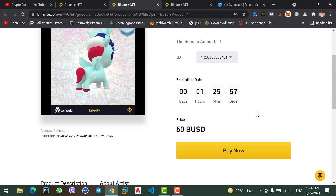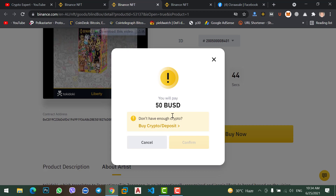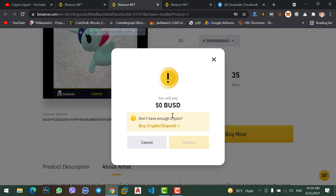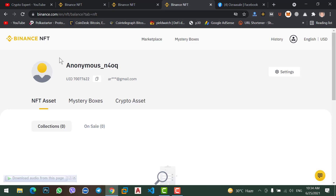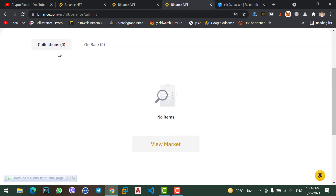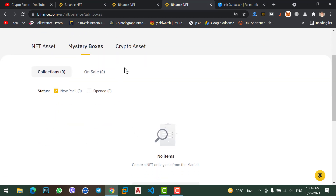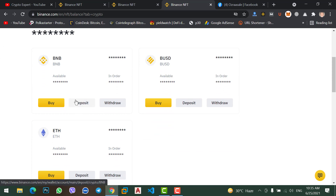To buy this NFT, simply click 'Buy Now'. If you have BUSD, you can buy this NFT; otherwise you cannot, because the creator only accepts BUSD, not BNB, Ethereum, or Bitcoin. Once you confirm, the NFT will be sent to your NFT assets. Purchased NFTs appear under your collection, and mystery boxes appear under their own collection. You can also hold BNB, BUSD, or Ethereum on your NFT balance, as these are the three coins currently supported for purchases.